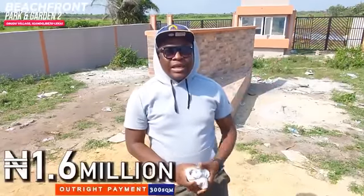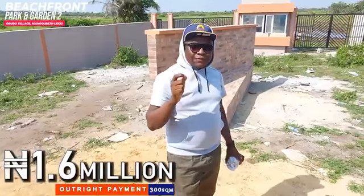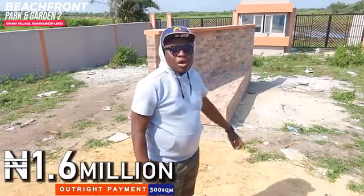This estate is sitting right beside the coastal road that is going to connect Epe to VI. That coastal road is the only alternative road to the ever-busy Leki Epeju Express Road. The accessibility is just unquestionable.